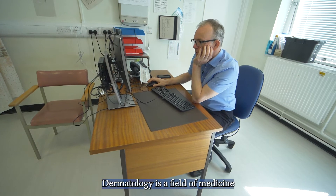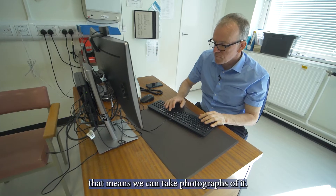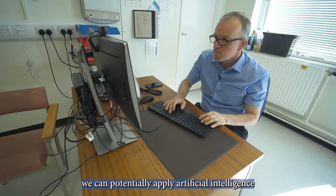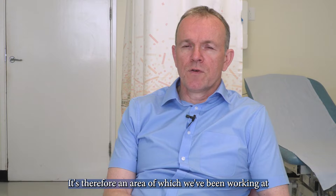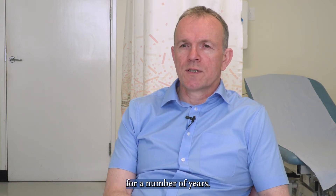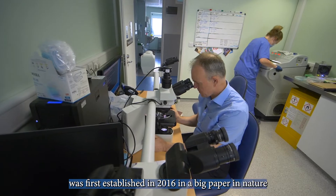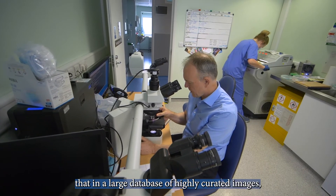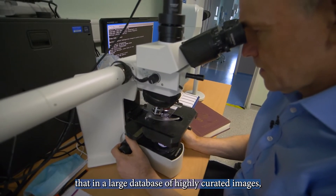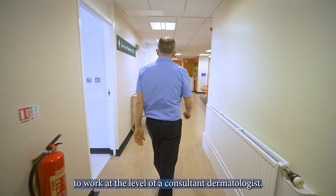Dermatology is a field of medicine where a lot is visible, and if it's visible that means we can take photographs of it, and if we can take photographs of it we can potentially apply artificial intelligence to these photographs. It's therefore an area which we've been working at for a number of years. The ability to do this was first established in 2016 in a big paper in Nature, where it was established that in a large database of highly curated images it was possible for artificial intelligence to work at the level of a consultant dermatologist.